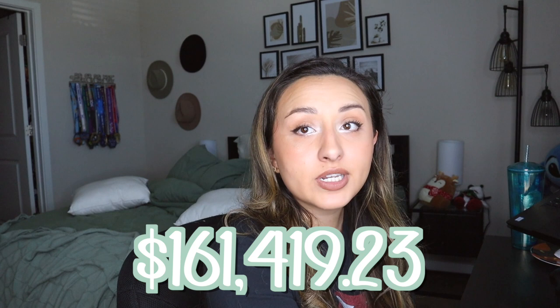SoFi, I kid you not, mails me every month to refinance again, and I could potentially get a better interest rate. Right now my current balance is $161,419.23. My last payment was in December — just my normal minimum required payment of $1,369.95. Looking at the statement, out of that $1,300+ payment, only $747.50 went towards principal.